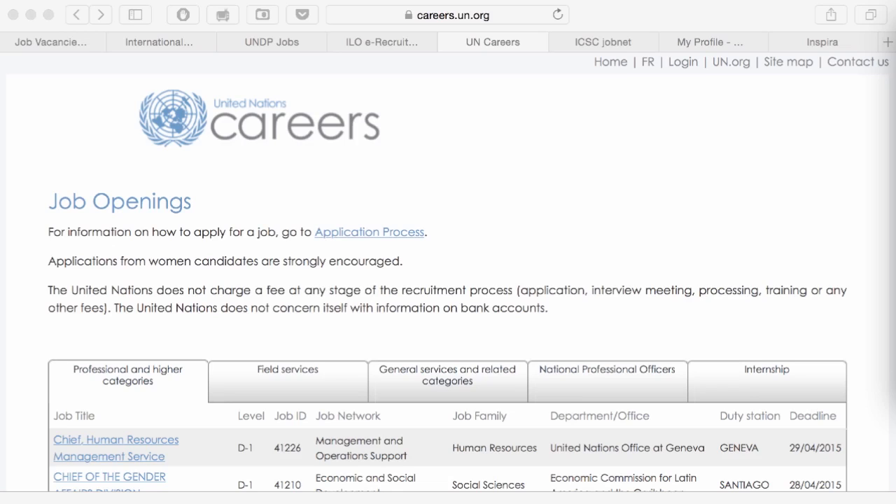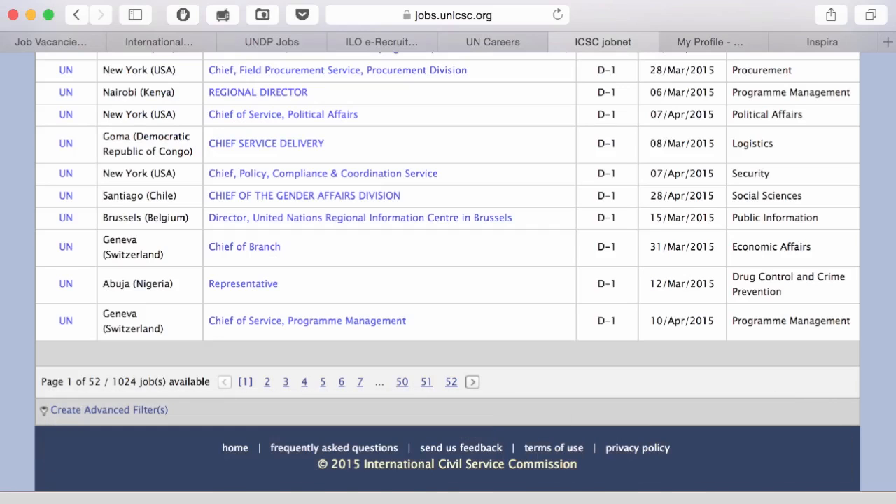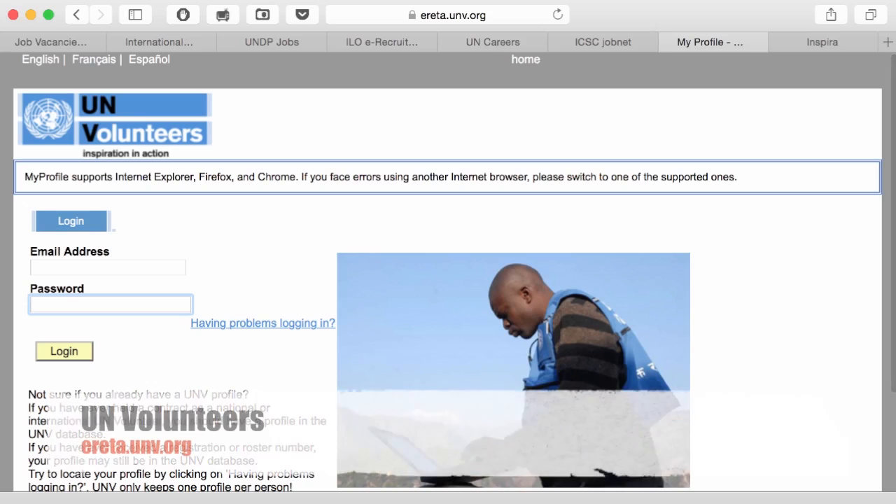Two other important platforms would be one maintained by a UN entity — jobs.unicsc.org — and of course the UNV platform, which is also very useful for a young professional.